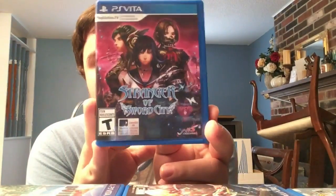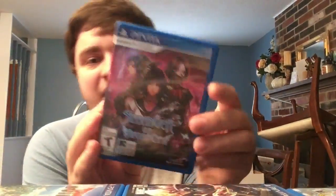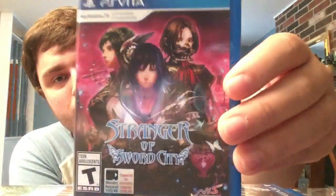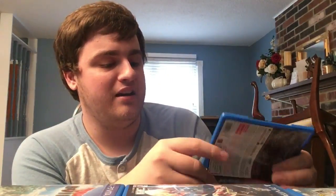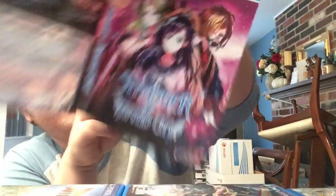Next, another Experience RPG: Stranger of Sword City. Really cool art style, very unique. In the game you can actually switch between a mature art style and a super moe anime look - I've never seen a visual change that drastic as just an option in any game. Really really cool.